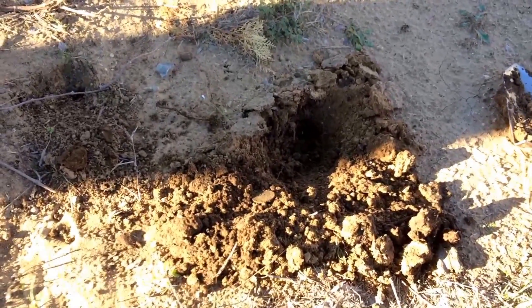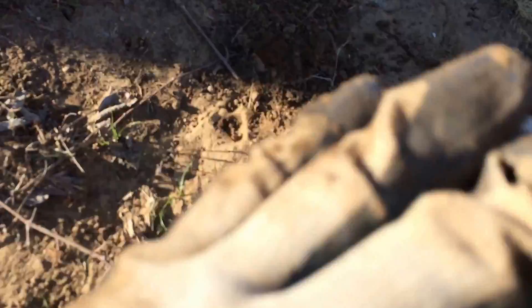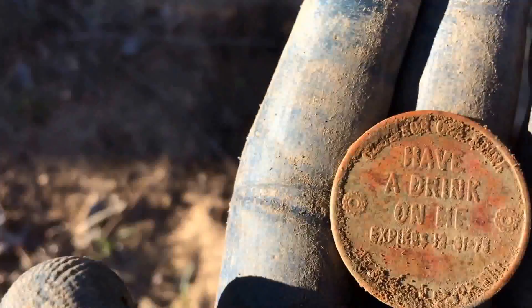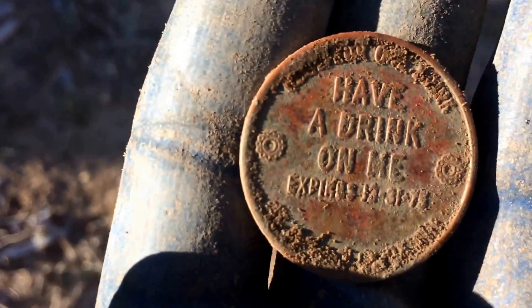I just had an 85-86 signal that seemed a little larger than a dime or even a quarter. It's either a foreign coin or some kind of token. It says 'Jolly Ox' - this is going to be a token. It reads 'Jolly Ox - Great Steak and Spirits - Have a Drink on Me - Expires December 31st, 1975.' I guess I'm not getting that free drink after all! That's pretty cool.